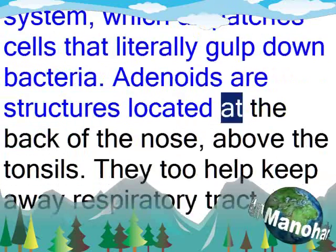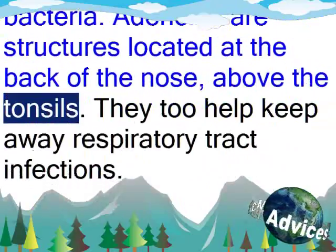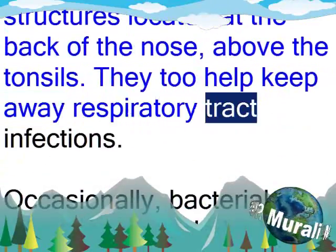Adenoids are structures located at the back of the nose, above the tonsils. They too help keep away respiratory tract infections.